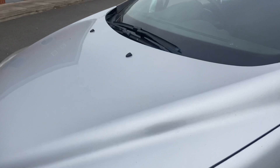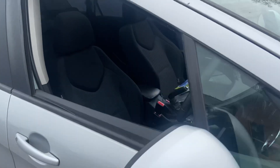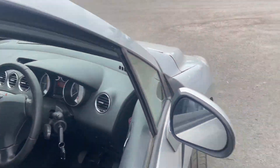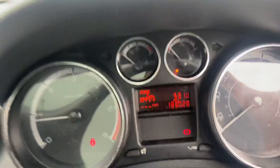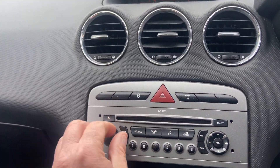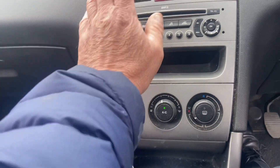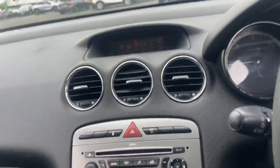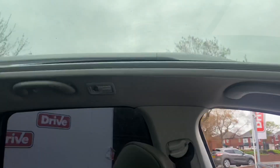Heading inside the car, the car comes with two keys. Electric windows work, no problem at all. No warning lights on the dashboard. Stereo works fine as you can hear. Air conditioning works no problem at all and it's coming out a little bit cold.